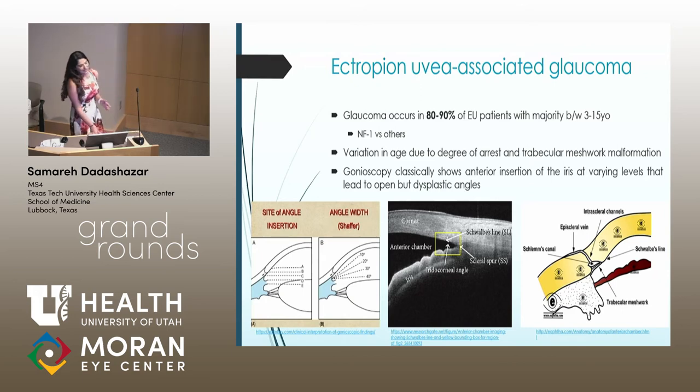I included these pictures because I'm a very visual learner and wanted to understand the anatomy as well as I can. Patients with ectropion uvea typically have an anterior insertion of their iris — usually at level B when looking at the Schaefer lines, which is at the level of the trabecular meshwork. Some reports describe insertion as anterior as A, which is Schwalbe's line. You can see how a more anterior insertion would predispose these patients to developing glaucoma in their life.